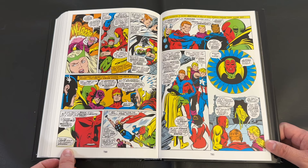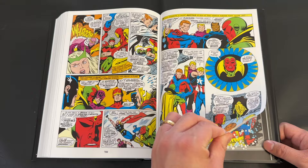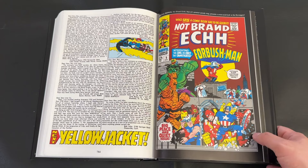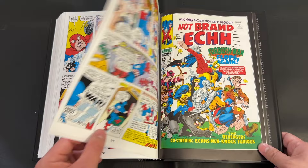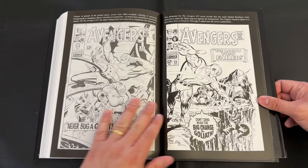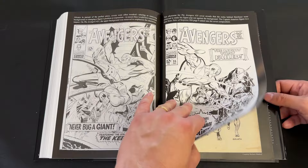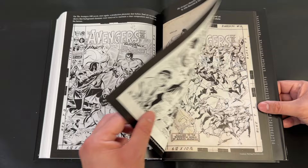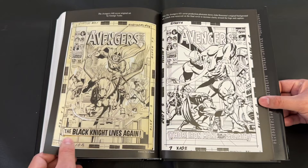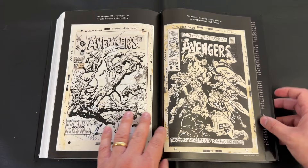After we finish that Vision and Ultron story, we make our way into the Not Brand Echh issues. These are really just silly — satirical, goofy, more cartoony with an animated kind of look. They kind of lampoon the efforts of the comic creators, some of the characters, or their inherent tragedies and arcs. To me these just felt like zany, okay inclusions. I still would have loved to see them listed on the back of the dust jacket — I don't know why they didn't include them there. I often see them in listings. Always love having additional issues, but I wish we got that on the dust jacket as well. Rest assured, issues 5 and 8 of Not Brand Echh are here, at least the Avengers portions.